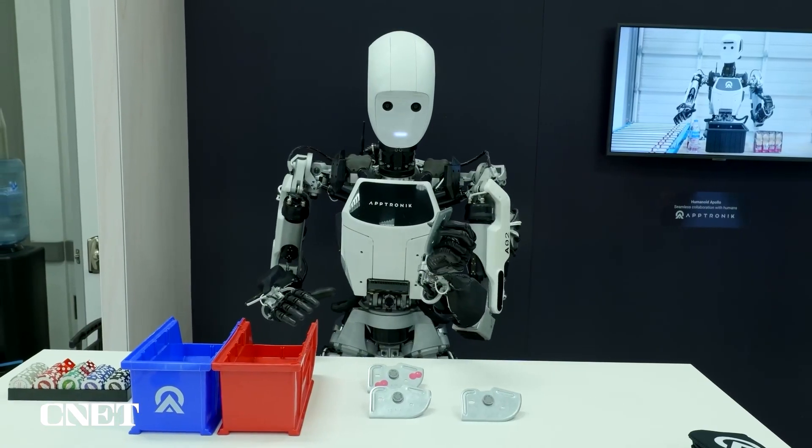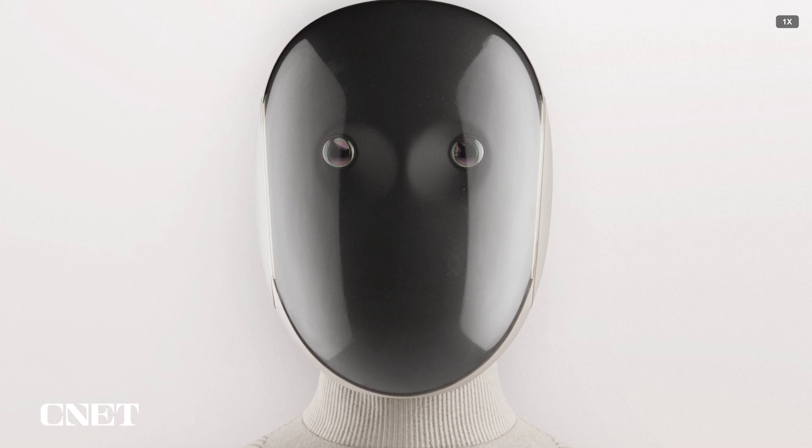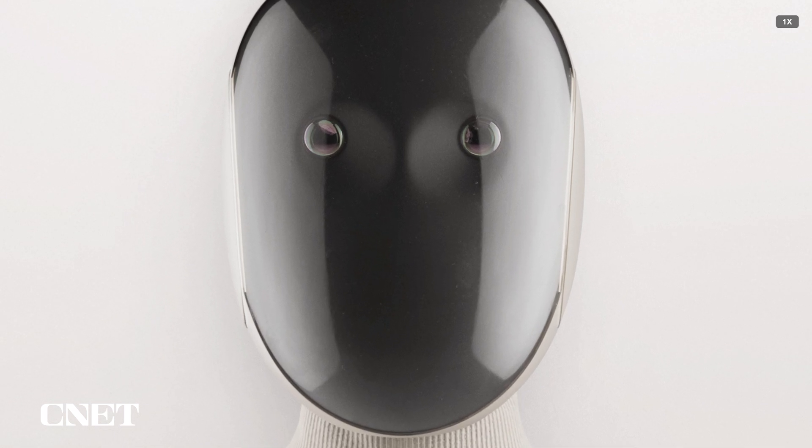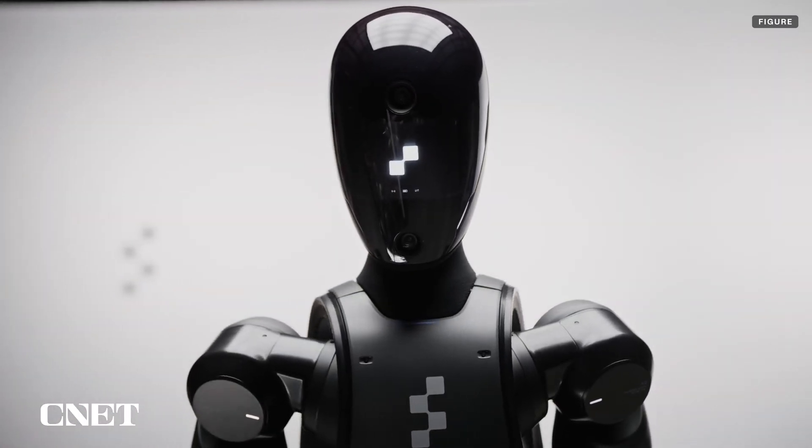Many humanoid robots feature two cameras to get a sense of depth. Neo Gamma appears to have its cameras side by side in a mimicry of human eyes, whereas Figure, a competing robotics company, has them positioned with one on top of the other.